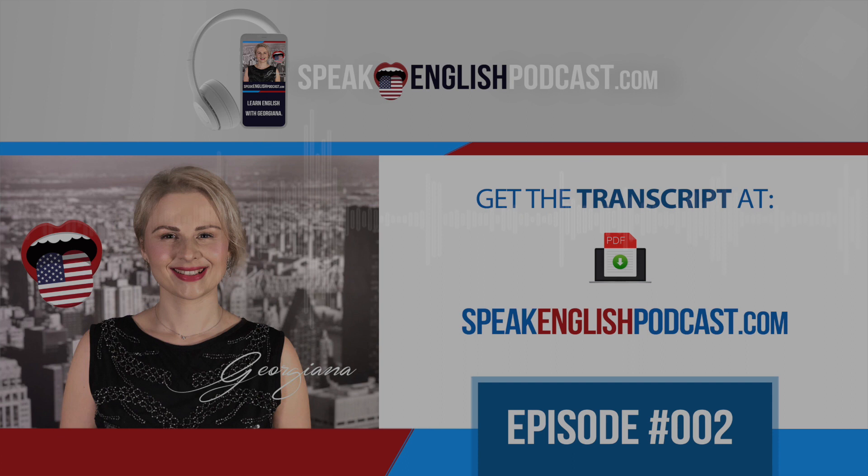In the 18th century, American and British pronunciations were pretty similar. Remember that the British Empire colonized America. Many immigrants traveled to America to start a new life. So, why is American and British pronunciation so different nowadays?